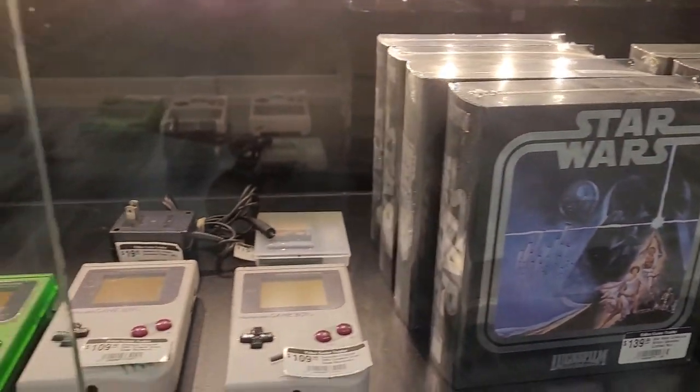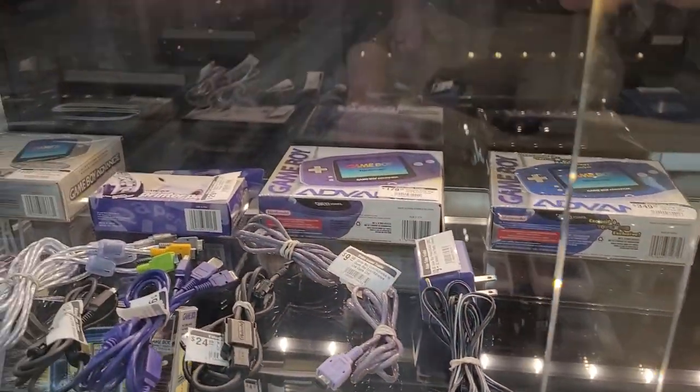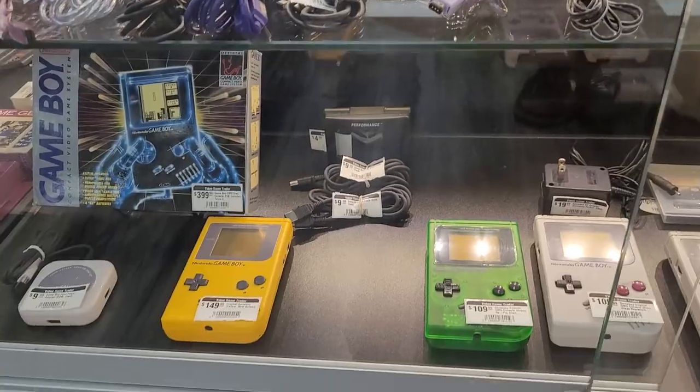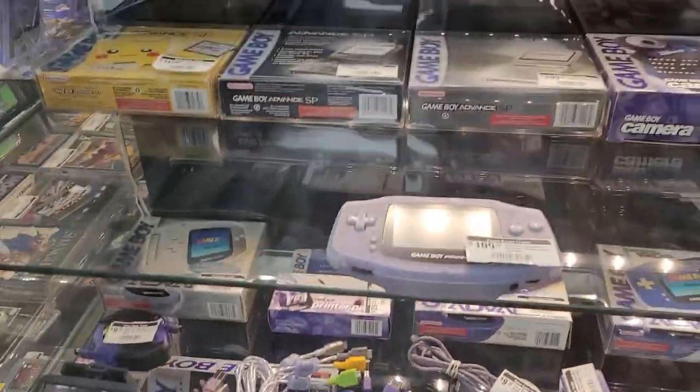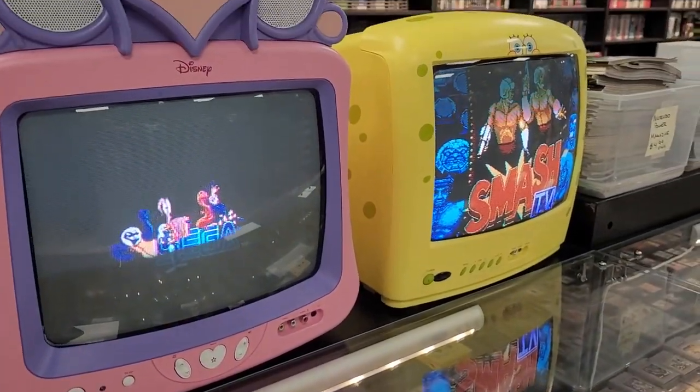That's also really cool — Star Wars setup. If you're looking for Game Boys or really any system, this store has it. Game Boy Advances. We're going to get to a whole other glass case of literally just old-school systems in just a minute. Amazing.